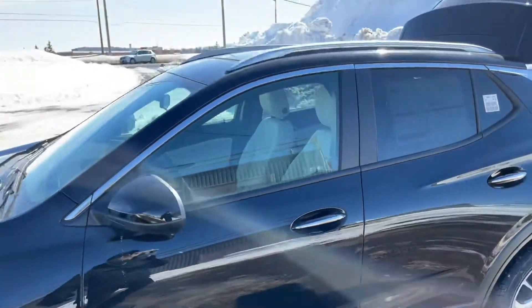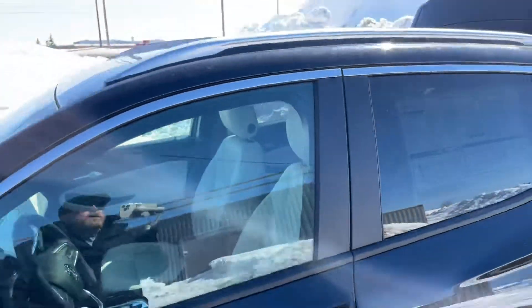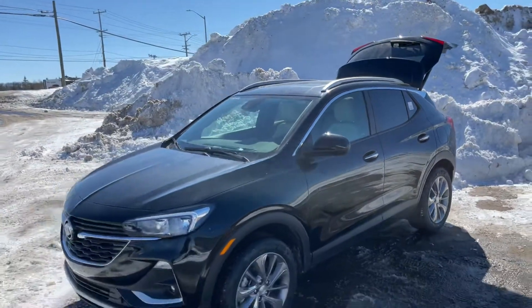Not going to last long. This is the 2022 Buick Encore GX Select all-wheel drive. Make sure you reach out before it's too late — this one won't last long!